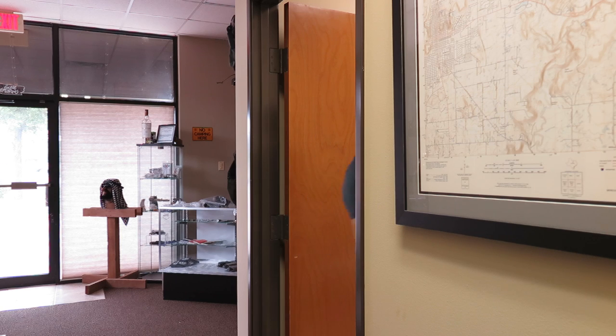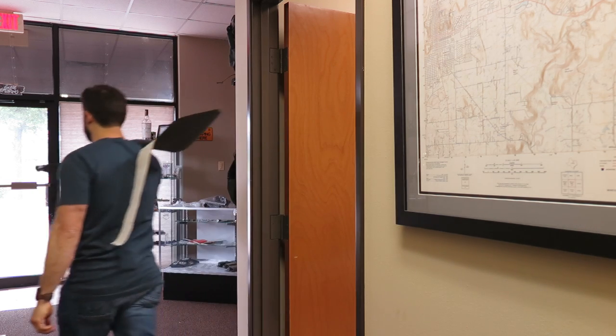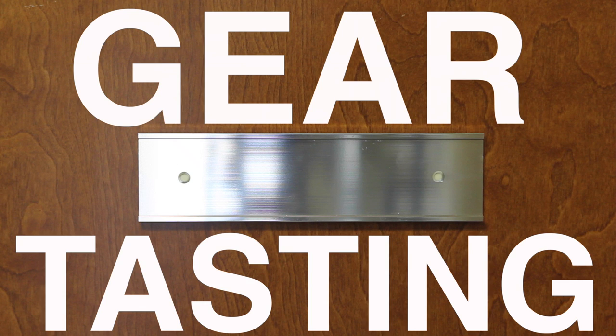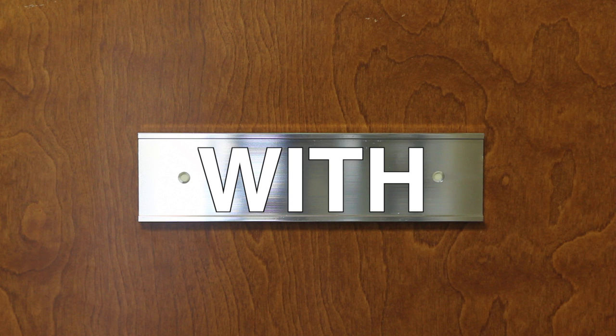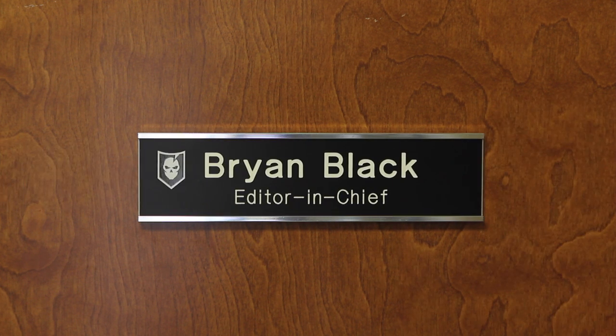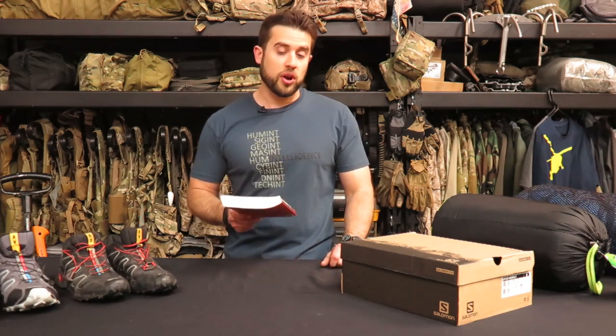Dude, what's up with the toilet? The plumbing's out again. Hey guys, welcome to Gear Tasting. Today I've got a couple of new products that I want to showcase in the beginning, and then we'll get into some questions.